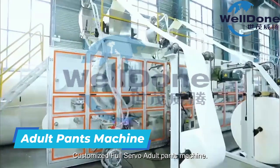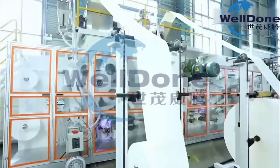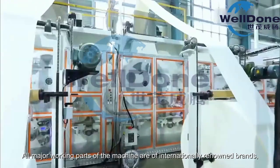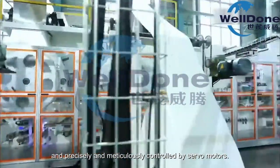Customized Full-Servo Adult Pants Machine. All major working parts of the machine are of internationally renowned brands and precisely and meticulously controlled by servo motors.